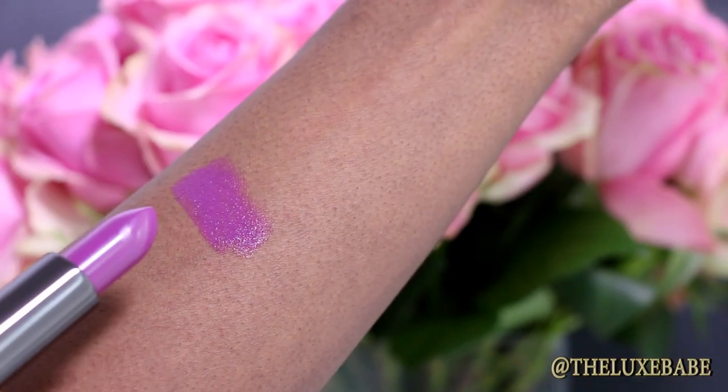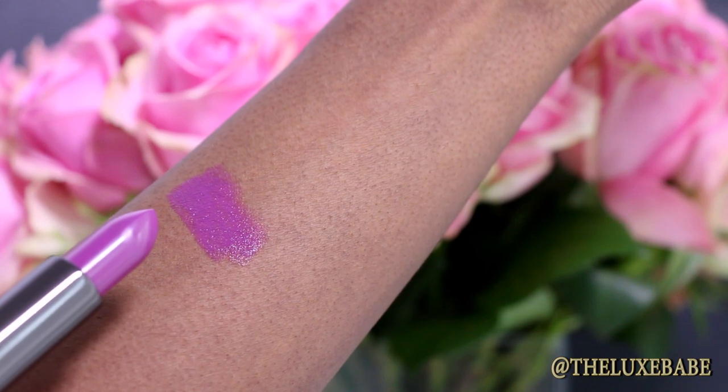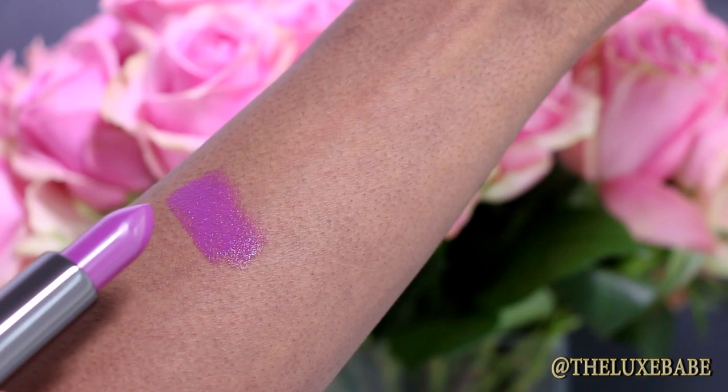I'm going to be giving you a swatch of it as well. It's so beautiful and I can't wait to sport it. This again is the Ultimate Lipstick in Vogue on Violet — it's the perfect name and I just absolutely love this.